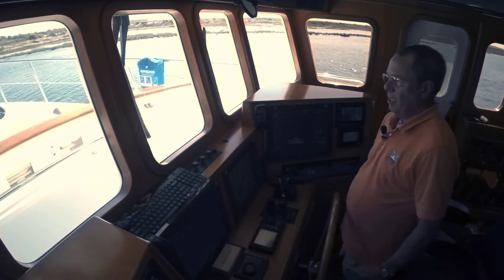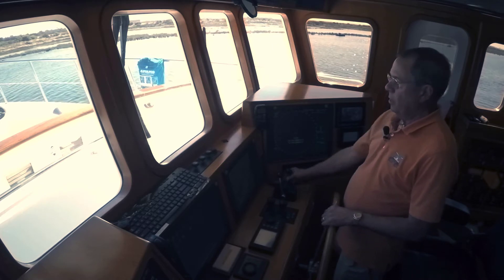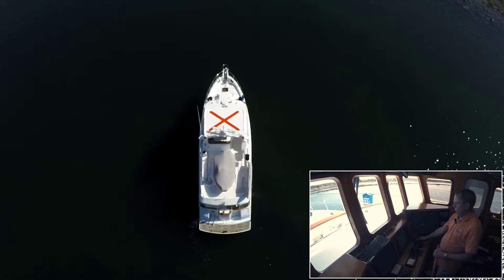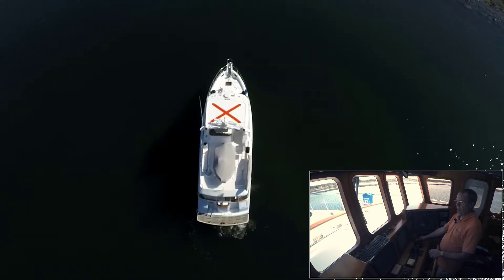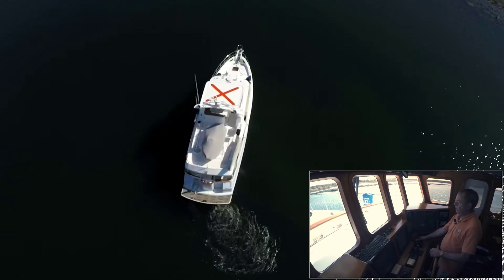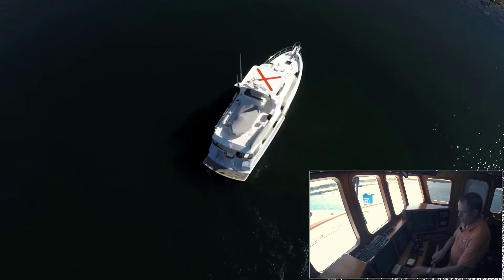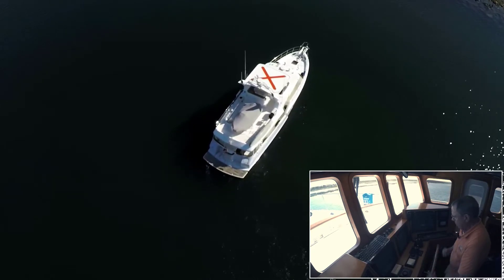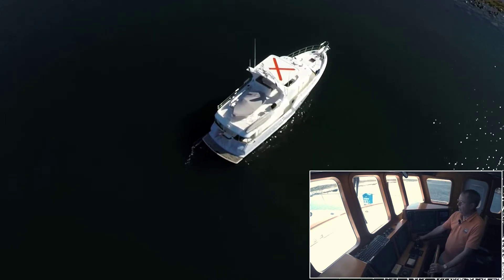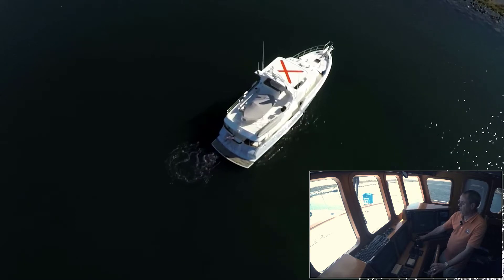So we've been talking about how prop wash works. At this point I've got the helm all the way to starboard — we're at a dead stop. Now watch what happens when I put it in gear. We're just going to put it in gear, not rev it up. You can see that it immediately starts pushing the stern to port and the bow turns to starboard. Now I'm going to turn it the other way — helm all the way to port, put it in forward briefly — and you'll see how the stern walks to starboard and the bow turns to port.